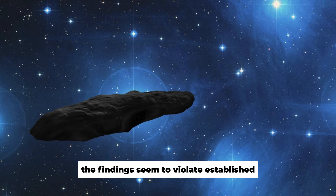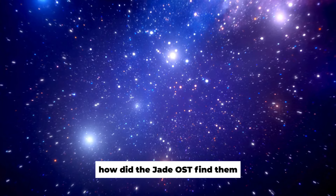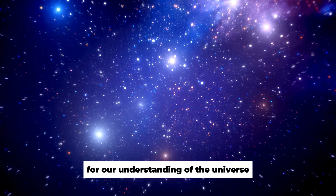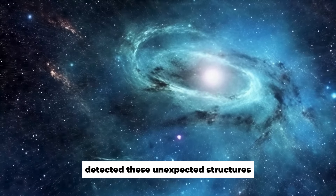The findings seem to violate established scientific laws. What are these new galaxies? How did the JWST find them? What do these discoveries mean for our understanding of the universe? Join us in this video as we explore how the JWST detected these unexpected structures.